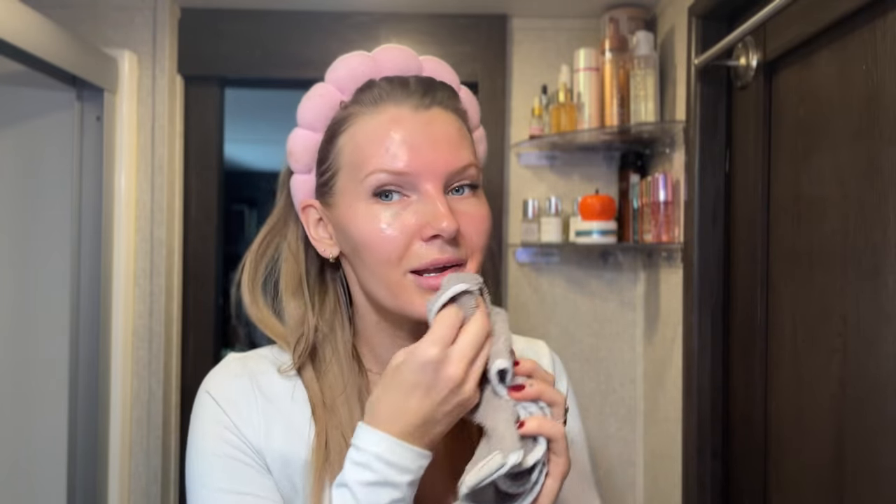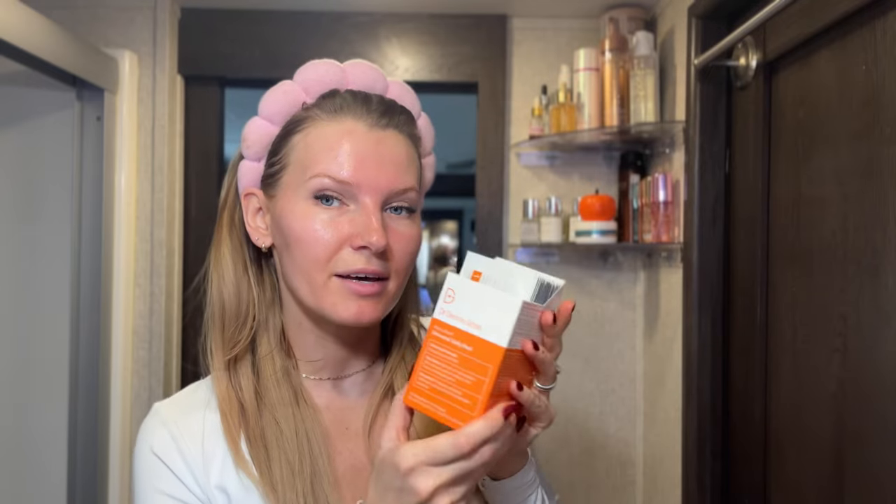I started using some new skincare — do you guys see this glow in the morning? I started using Dr. Dennis Gross peel pads. They have sensitive, extra strength, and universal. I'm just using universal. These are expensive — like $60 for 30, so about $2 each. It's a two-step thing, but so many people say great things about it, including my sister. I plan on using them once or twice a week.